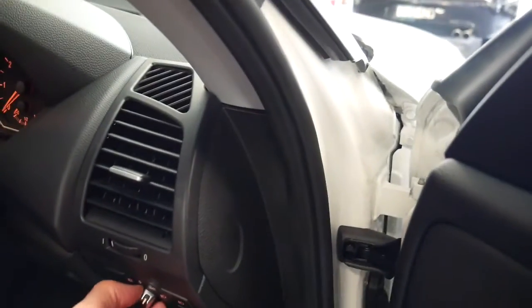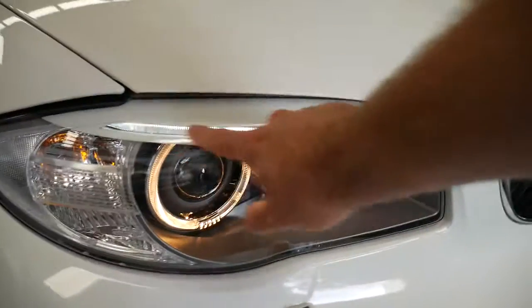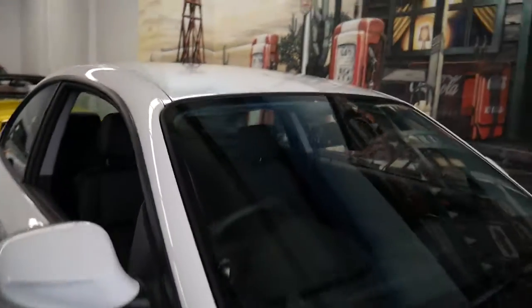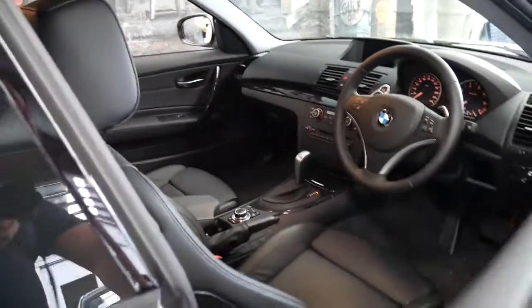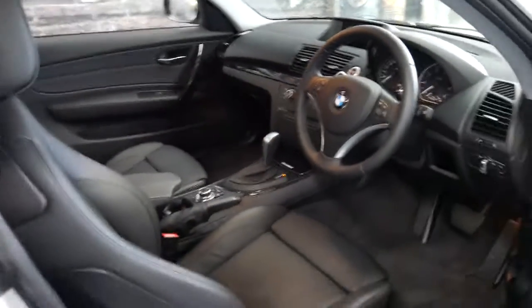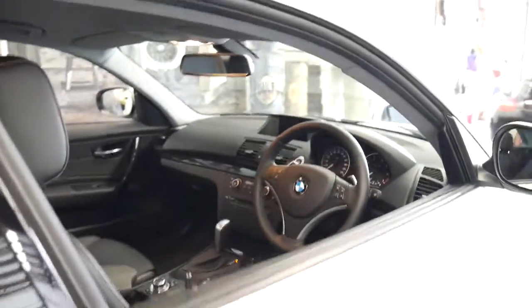I'll show you the headlights — it's got the angel eyes which have been around for a while. It certainly is a very impressive car in every regard and it's not something which we think will last long, especially at this price.